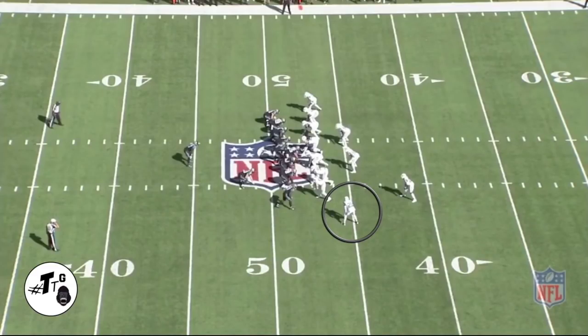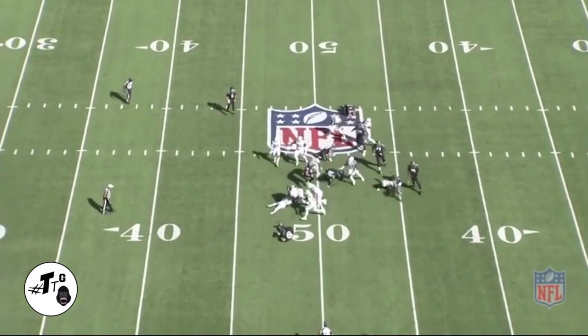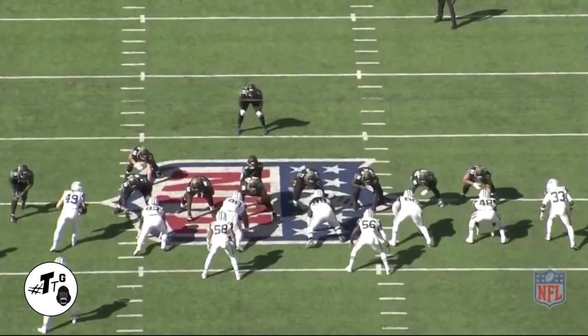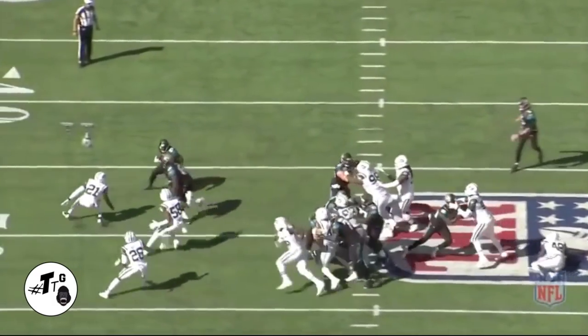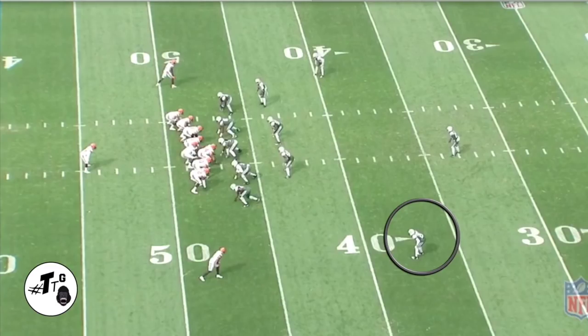Here Mo is just a run defender. Down block — he has to fill the hole, fill that gap, and he does a good job of getting the ball carrier down on the ground. Even though it's a shoestring tackle, you still got to give credit where credit is due.